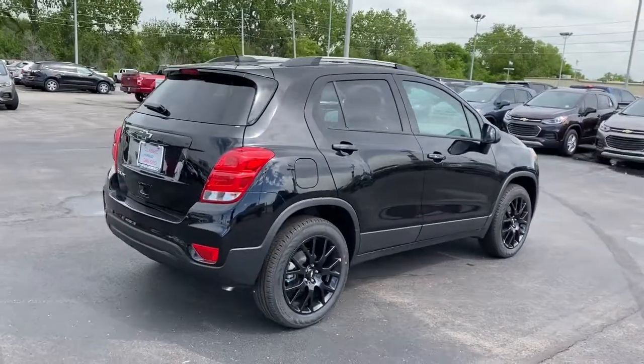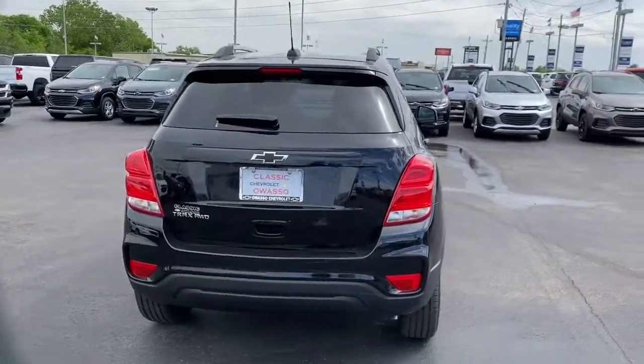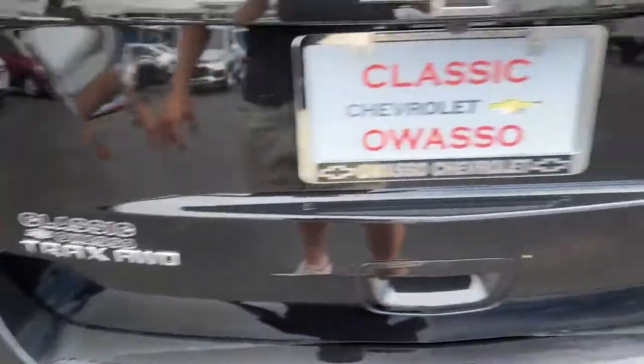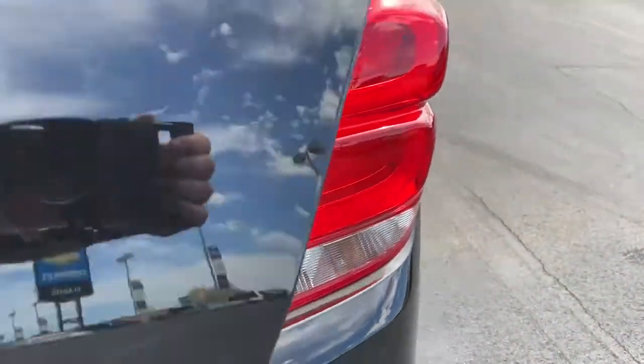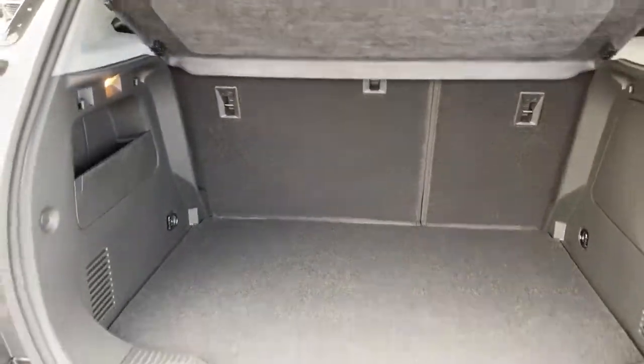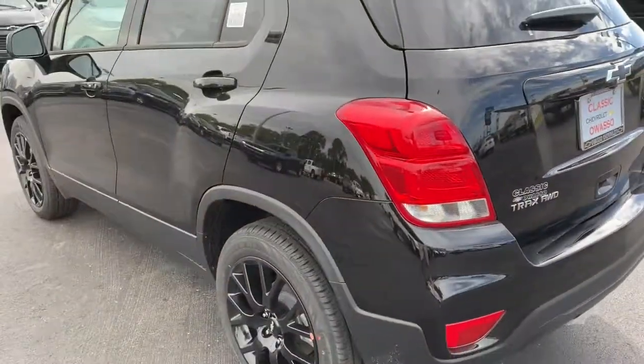The following are some of this vehicle's highlighted options: keyless entry, all-wheel drive, backup camera, remote engine start, heated mirrors, satellite radio, Bluetooth connection, aluminum wheels, steering wheel audio controls, Wi-Fi hotspot.